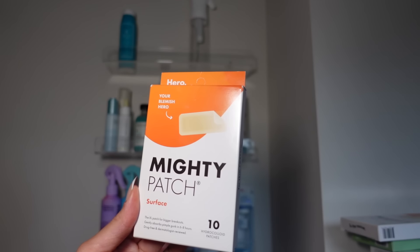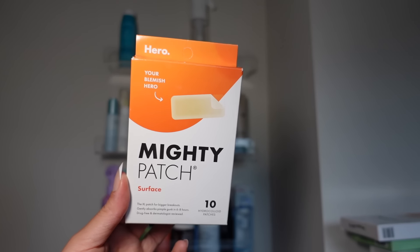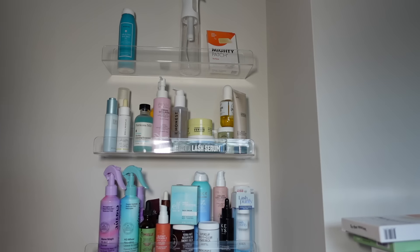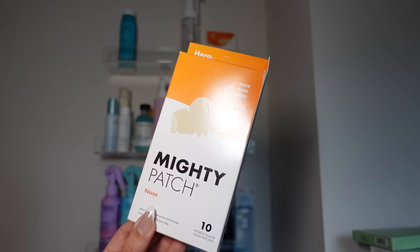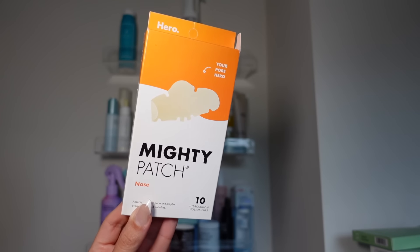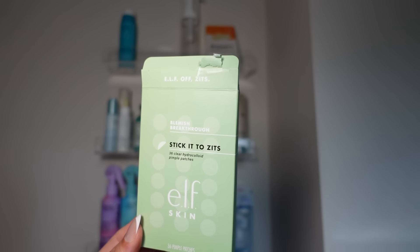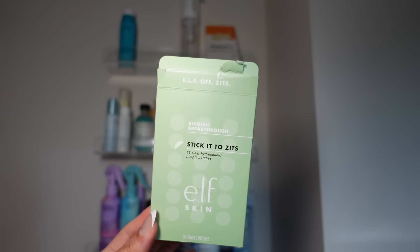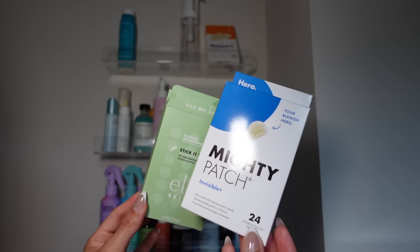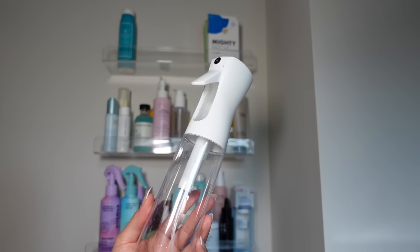This is the Mighty Patch extra large for bigger breakouts — I still prefer the regular pimple patches. I wouldn't repurchase these, but I'll use them up. Also didn't really love the Mighty Patch nose patches — not the most comfortable and didn't see a lot of results. Elf pimple patches were also not my favorite. My favorite pimple patches are the ones from Hero — specifically the Invisible ones, which are great even for cold sores. I love to keep spray bottles on hand for hair products or skincare too.